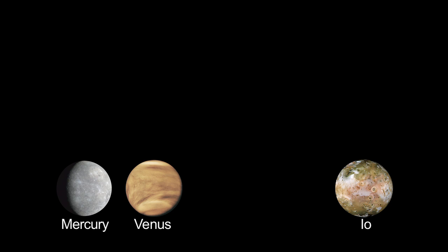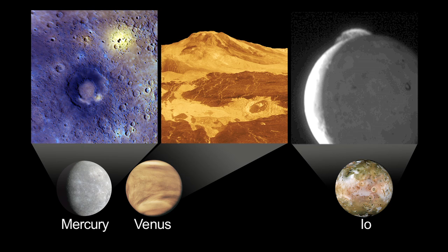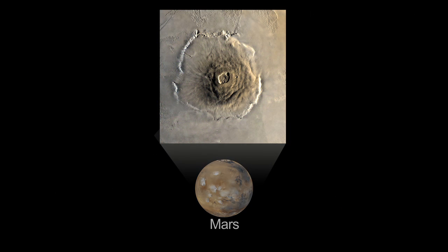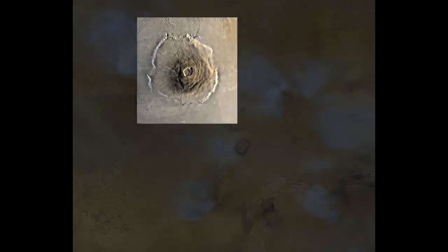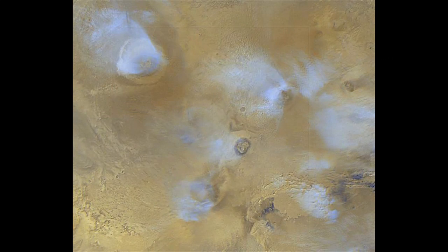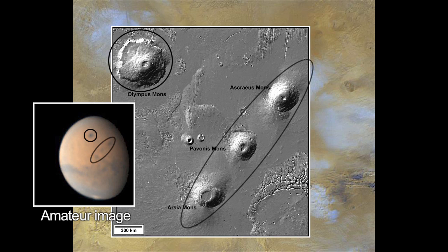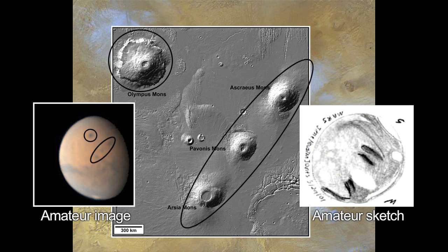To see volcanic evidence on Mercury, Venus and Io, you'll need to look at space mission and telescope images. Volcanoes on Mars are challenging but not impossible to see through moderate-sized telescopes. Even amateur astronomers have taken images or sketched those Martian volcanoes.